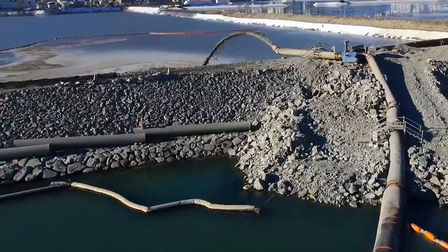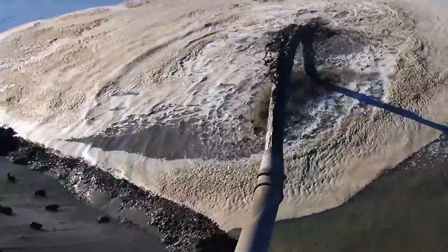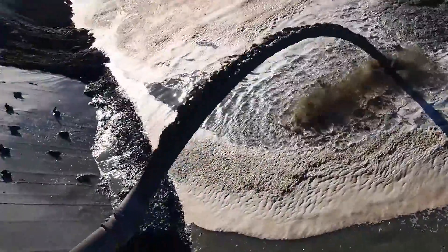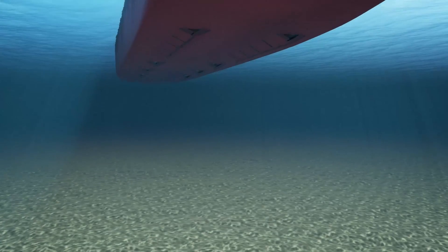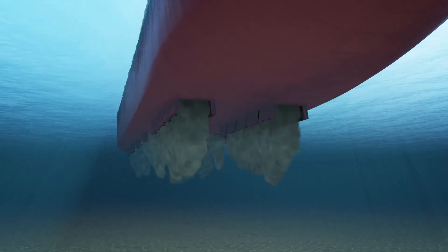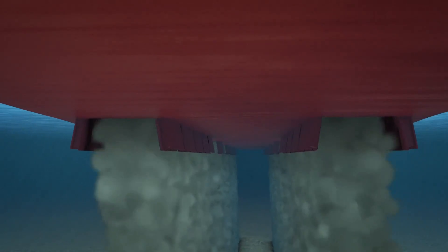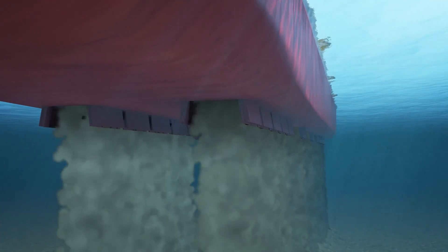The sand is pumped through floating pipelines into the reclamation area. The sand can also be deposited through doors located in the bottom of the vessel. Accuracy is achieved by maneuvering the vessel precisely above the designated location.